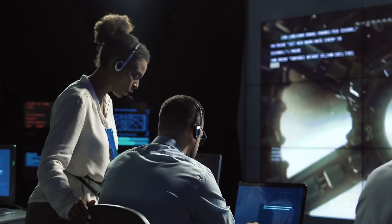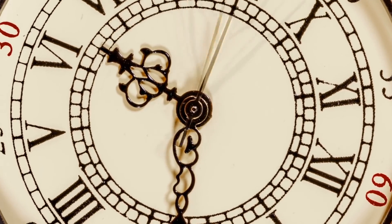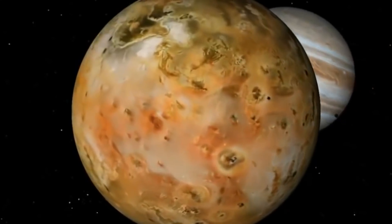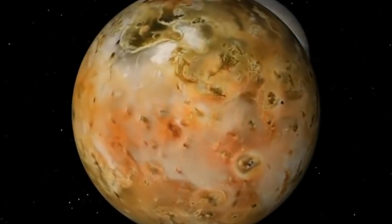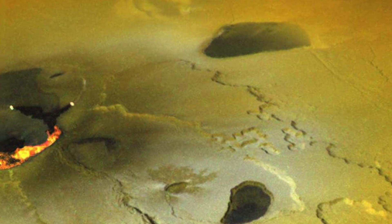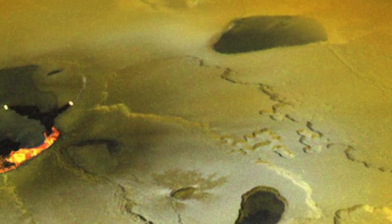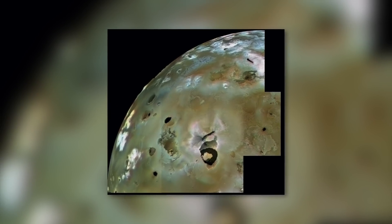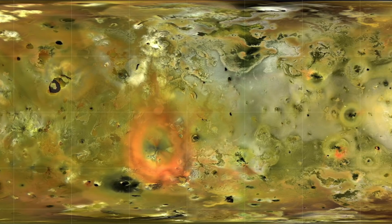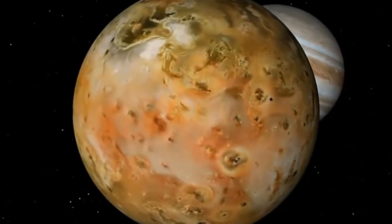Experts conclude that the surface of the celestial body must be relatively young. The numerous natural formations on the outer side of the moon are therefore not meteorite craters, but rather cauldron-shaped depressions in the ground structure, which can be traced back to eruptions of magma chambers. In the technical world, these volcanic craters are called calderas. They are joined by lakes of liquid sulfur, which are responsible for Io's spectacular color spectrum.